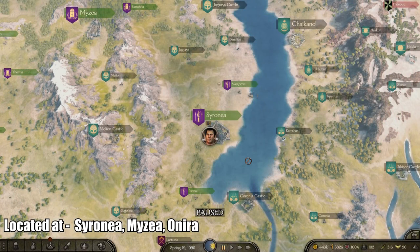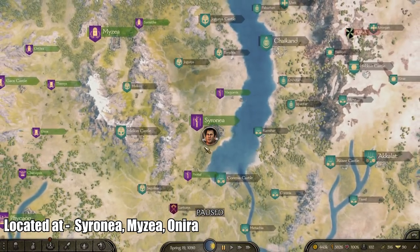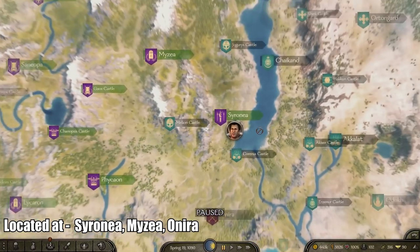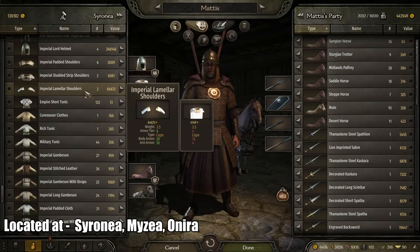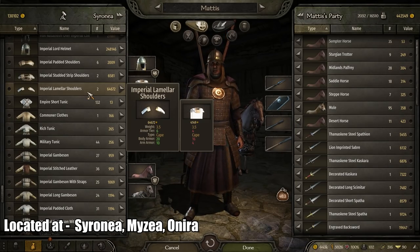For the best shoulder piece, I found this in Cyrena, Myzea, and Honorary — around the northern side of the imperial regions. It is called the Imperial Lamella Shoulders. It has a body armor of 20 and arm armor of 10.